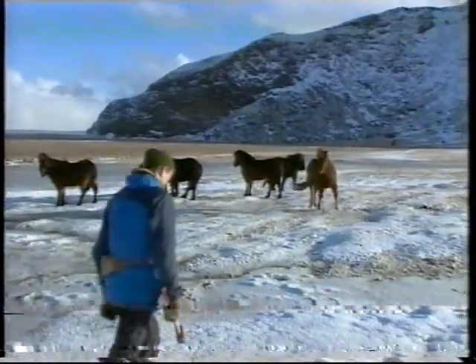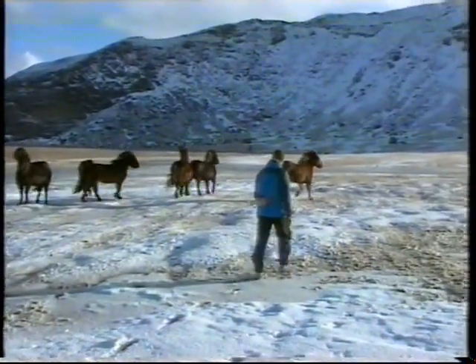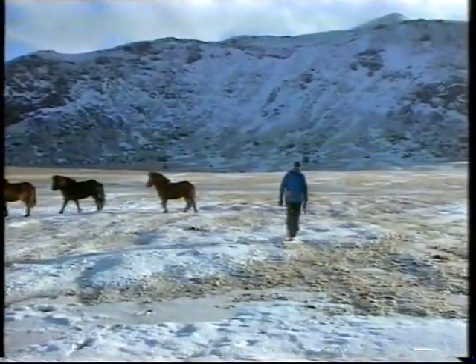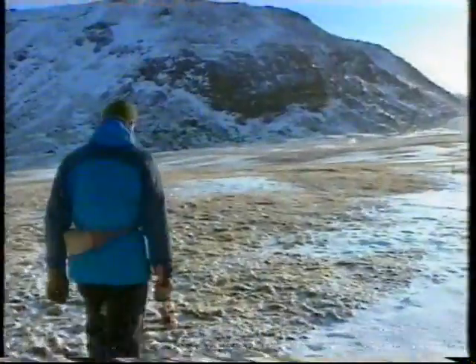Den danske geolog Christen Breddam arbejder på et stort dansk projekt, der skal forsøge at finde svarene på teorien om en sådan søjle af varm stenmasse fra jordens indre under Island. Ved at undersøge den lava, som vulkanerne har slynget op, kan geologerne finde ud af, om lavaen kommer dybt inde fra jordens indre kappe.